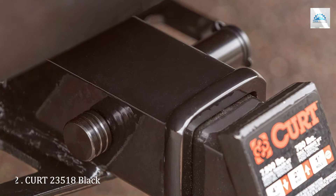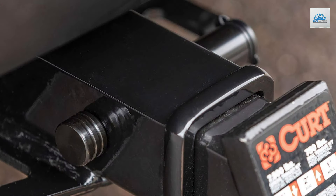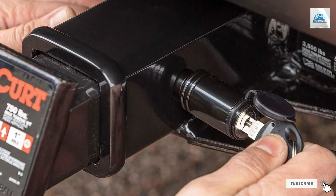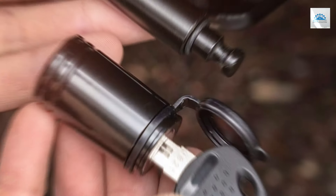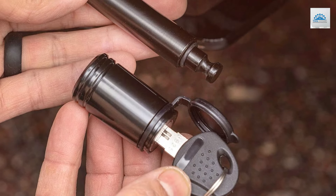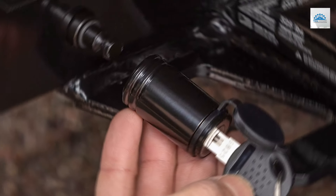Number 2. Elevate your trailer security with the CRT 23518 Black Trailer Hitch Lock. Engineered for strength and reliability, this hitch lock features a robust design that ensures your trailer stays firmly attached to your vehicle, even on the roughest terrain. Its 5/8-inch pin diameter fits snugly into 2-inch receivers, providing a universal fit for most hitch setups.